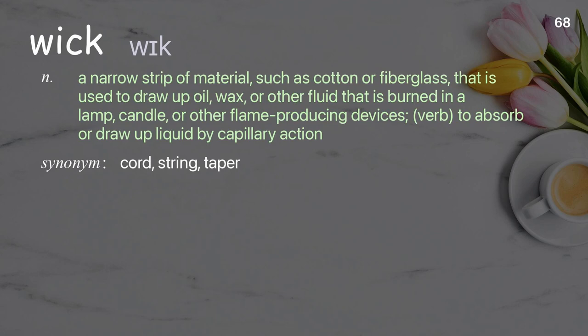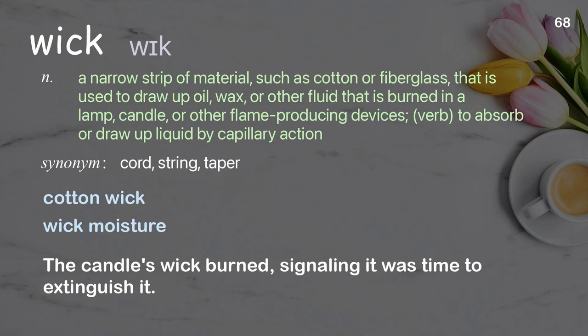Wick: a narrow strip of material, such as cotton or fiberglass, that is used to draw up oil, wax, or other fluid that is burned in a lamp, candle, or other flame-producing devices. Verb: to absorb or draw up liquid by capillary action. Examples: cotton wick, wick moisture. The candle's wick burned, signaling it was time to extinguish it.